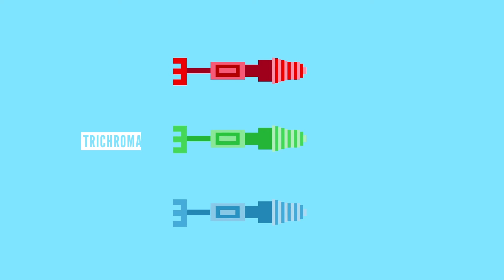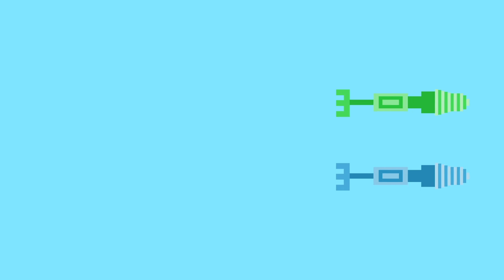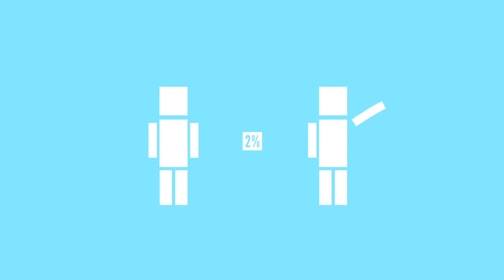If you have normal color vision, your red, green, and blue cones are all working properly and you'd be called a trichromat. However, some people are dichromats, meaning that they only have two types of cones instead of three. This typically affects about 2% of the male population who are either missing their red or green cones.